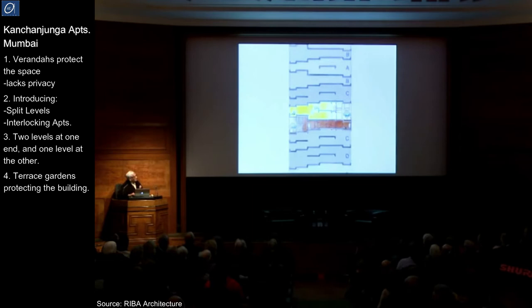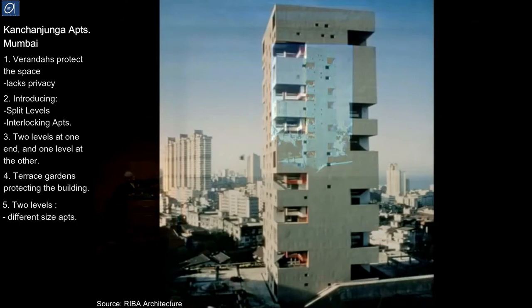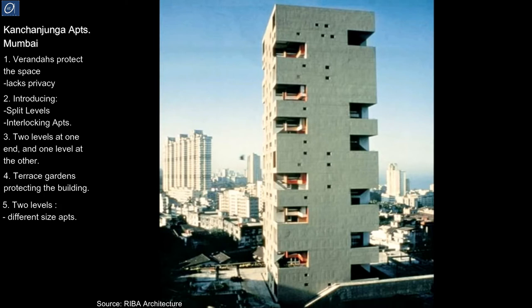This is a building in Bombay — Kanchenjunga. By having sometimes two levels and two levels you get different sized apartments, but you always get the terrace gardens which become the focus of the apartment, and each one goes all the way through from one end to the other.